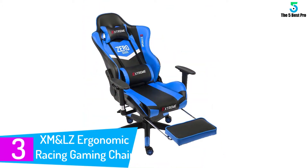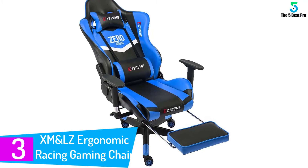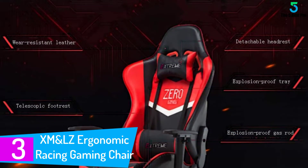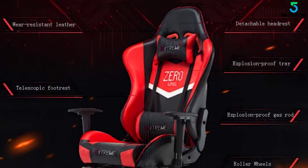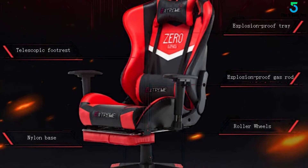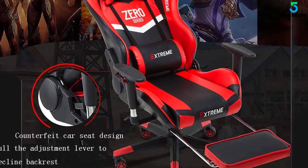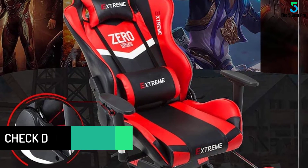At number 3: the XM and LZ Ergonomic Racing Gaming Chair. This reclining gaming chair is suitable for home, office, gaming, and racing, with an elegant design. This ergonomic gaming chair provides a sleek and professional style to support you for all-day comfort. With 360-degree swivel, enjoyable rocking function, 90–150-degree backwards movement, smooth armrest and seat height adjustment, and removable headrest pillow and lumbar cushion — all to make an ideal seat. The high-back design is ideal for a midday rest.